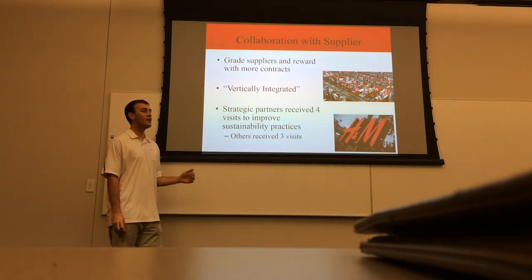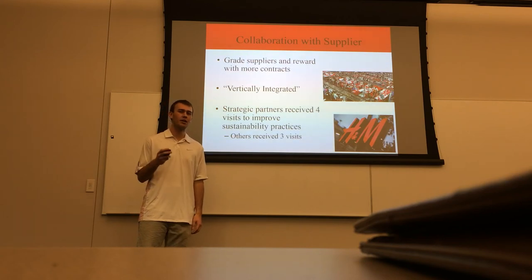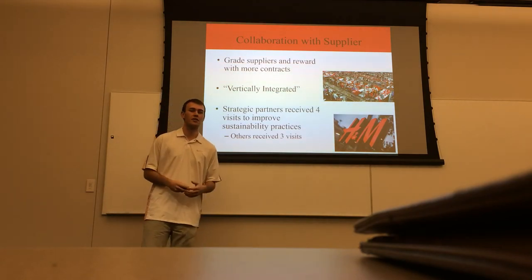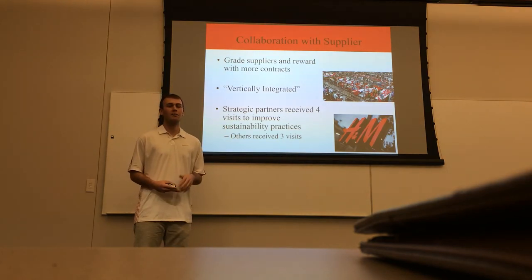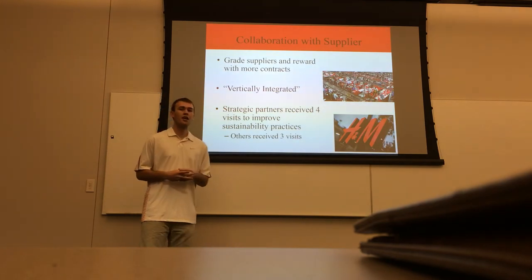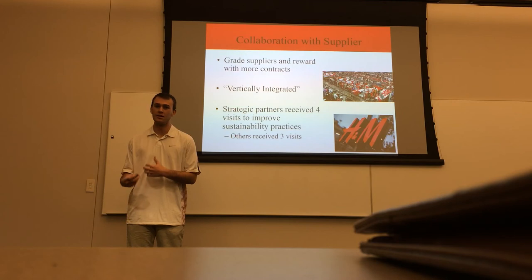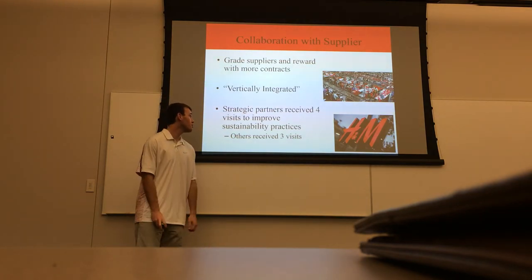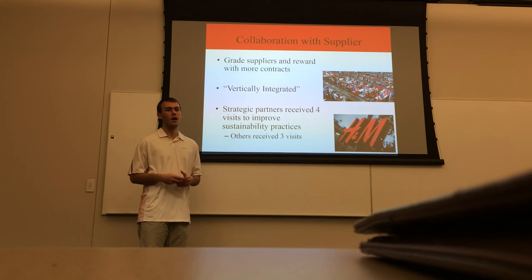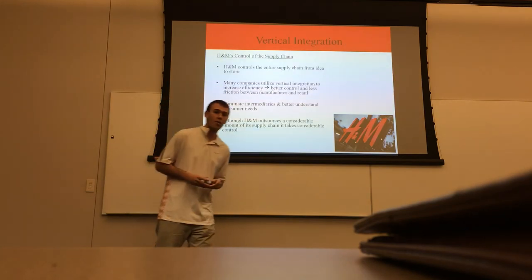H&M is nearly vertically integrated, especially with their suppliers. A good example of this near vertical integration is with their strategic partners: they come in and set up a model factory, showing suppliers how to use less chemicals, be sustainable, cut costs, and still turn a profit. Strategic partners receive four visits a year to improve their sustainability practices, while the other 80% of suppliers may receive three visits.